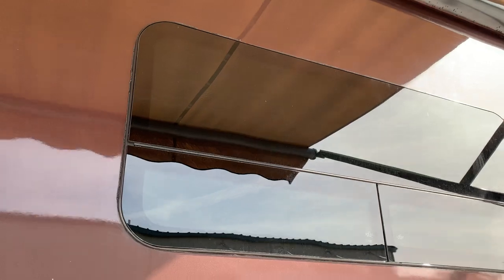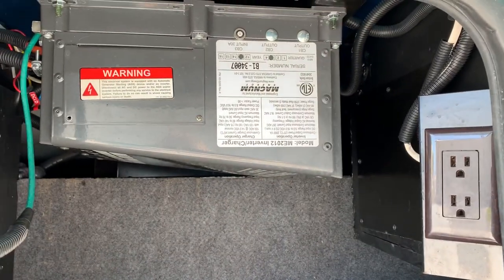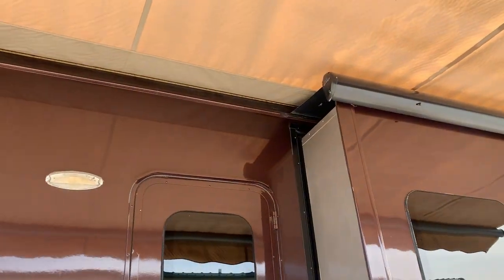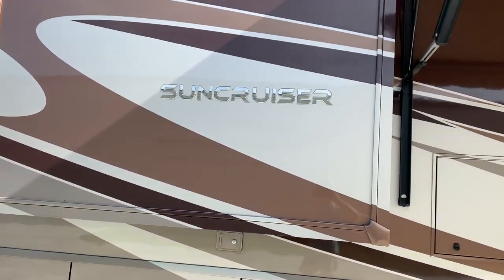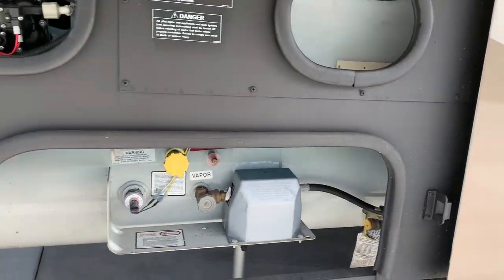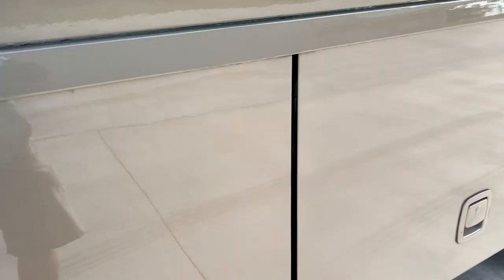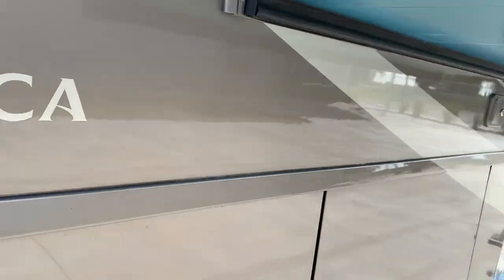Nice frameless windows. All these doors open and close real nice. There's your power inverter. Nice TV here. 2014 Sun Cruiser 37F. Propane and water pump up there — great access. It's a 5500 generator with about 800 hours on it.